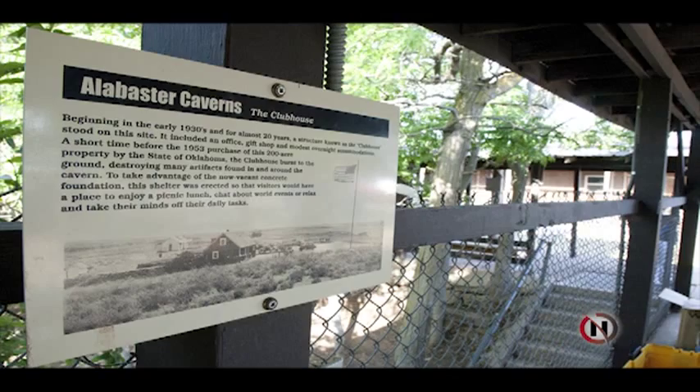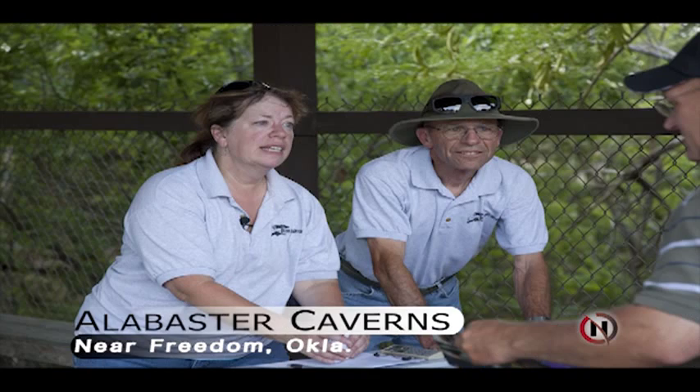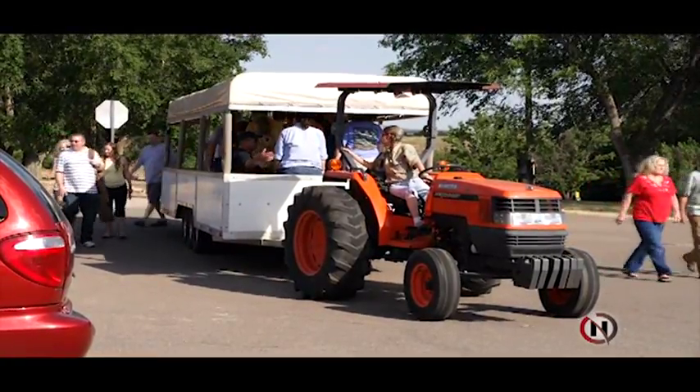We're here today at Alabaster Caverns State Park with Melinda Hickman, wildlife biologist for the state of Oklahoma near the town of Freedom, Oklahoma. How many structured bat tours are there in the state of Oklahoma of which you're aware? For the state of Oklahoma, there's only one public viewing, and that is the Selman Bat Watches.